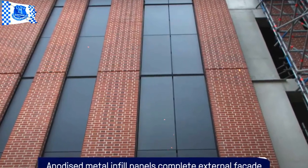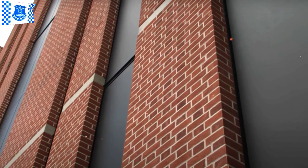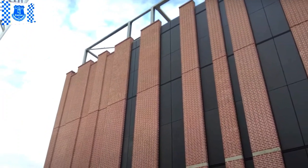Terrace units are being put into place and the concrete slab, which ties it all together, is ready to be poured. The glazing now also extends across the upper level of the west stand, offering jaw-dropping views over the River Mersey and providing well-sealed waterproofing.